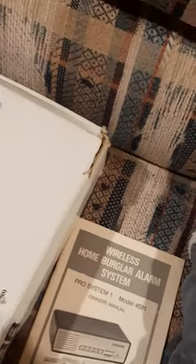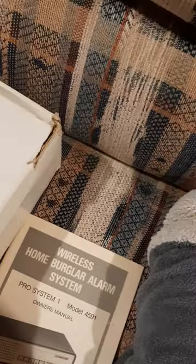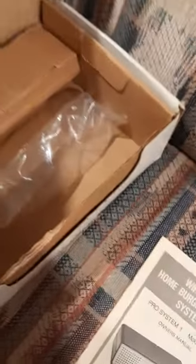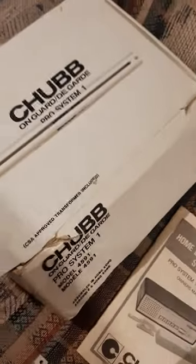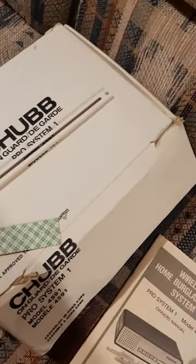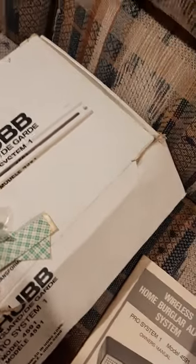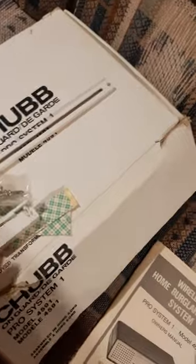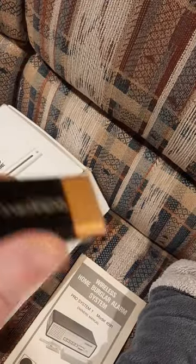Moving on to the accessories — here's the box that it came in, just the empty box that the remote was in. There's the plastic insert. I guess this piece was for mounting. There's adhesive, mounting screws, another adhesive, and something to hang it. And here's the battery that it came with.